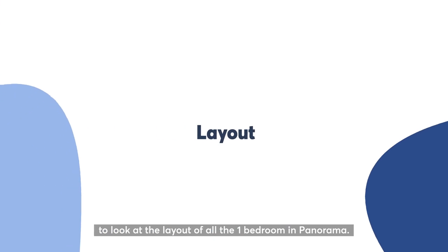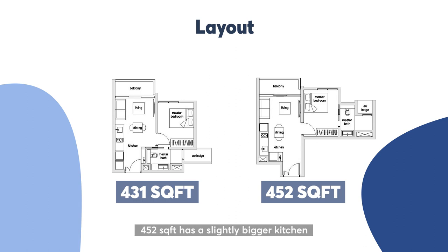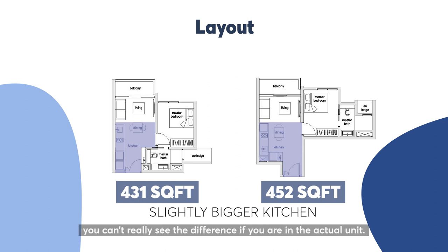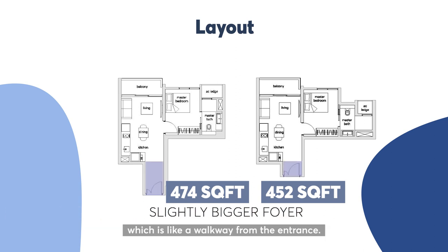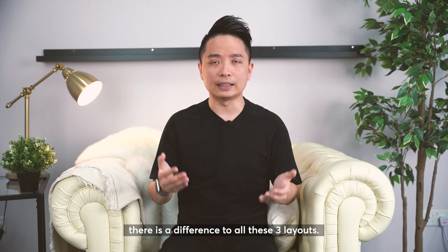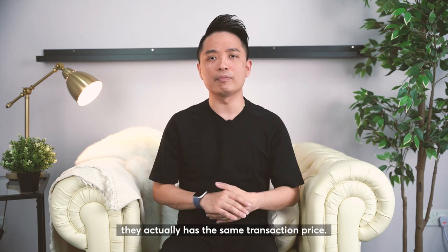Let's dive deep and look at the layouts of all the 1 bedroom units in Panorama. First, comparing the 431 versus the 452 — if you look at these two layouts clearly, the 452 has a slightly bigger kitchen than the 431, but you can't really see the difference in the actual unit. For the 452 and 474 comparison, the only difference is a bigger foyer area, which is like a walkway from the entrance. In future, your buyers and tenants will not be able to realise there is a difference between all these 3 layouts.